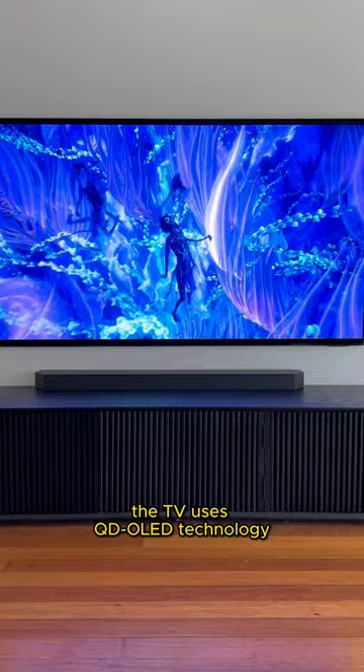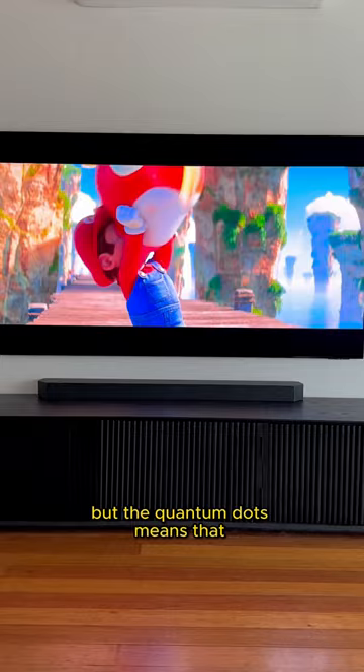The TV uses QD OLED technology with over 8 million self-illuminating pixels that results in super inky blacks. But the quantum dots means that it's also super bright and the colors are the most vivid that I've seen on any TV to date.